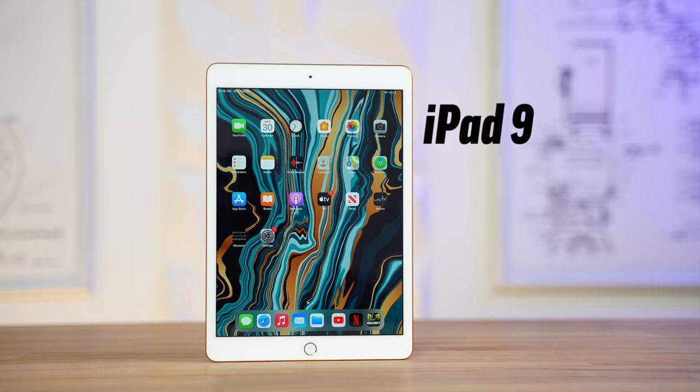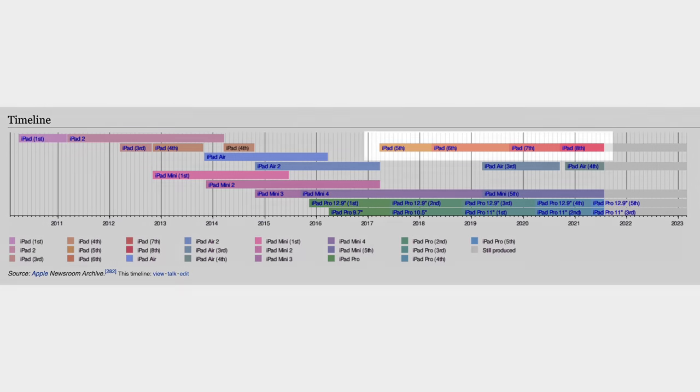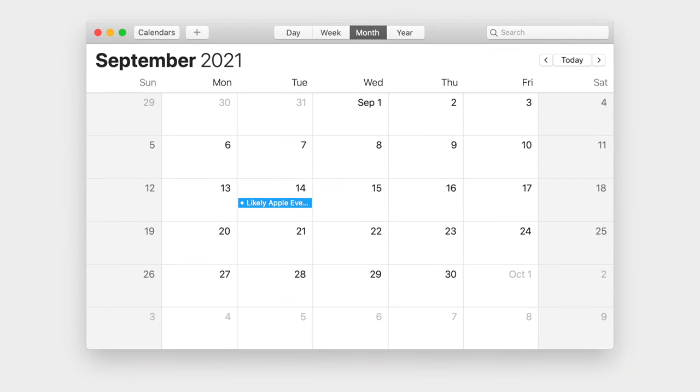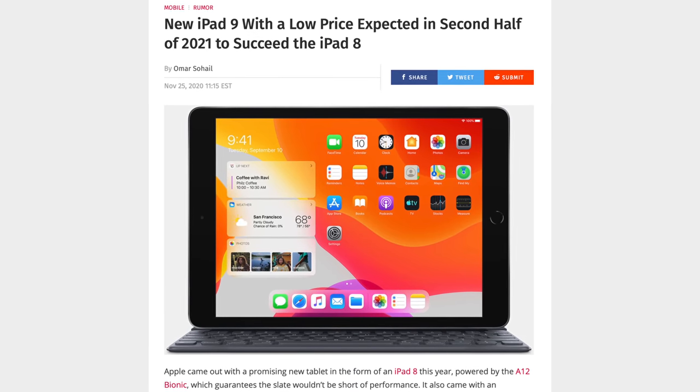Let's get started with the next iPad we're expecting: the 9th generation budget iPad. For the past 4 years, Apple has released a new budget iPad without missing a single year, either in March or September. Since March is over, we're expecting a new iPad 9 to get released next month at Apple's iPhone event. Based on recent leaks and rumors, Apple is expected to release the iPad 9 in the second half of this year, which points to September.